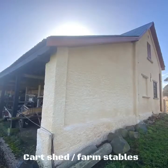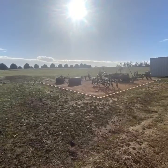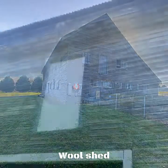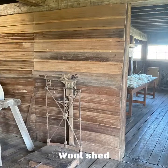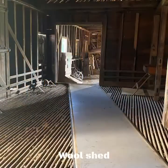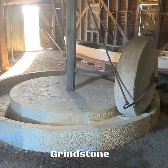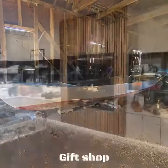Then we have the cart shed with the farm stables associated, and moving across there is the giant wooden wool shed and associated cider house built off the other side of it. Quite an extensive wooden building and in remarkable condition also given its age. Obviously apples are a well-known product of Tasmania and the cider house is evidence of that. And then we have the grindstone used to grind things in convict times.